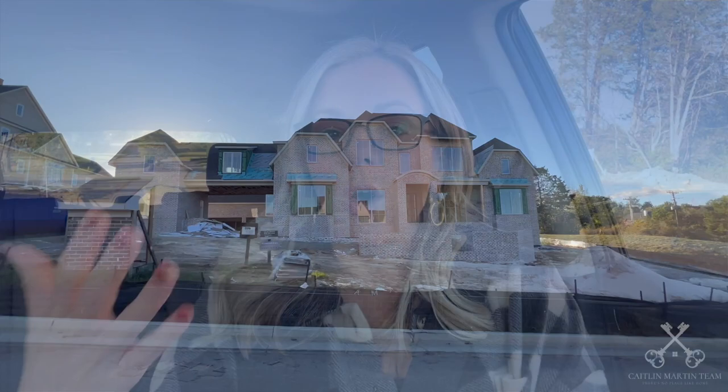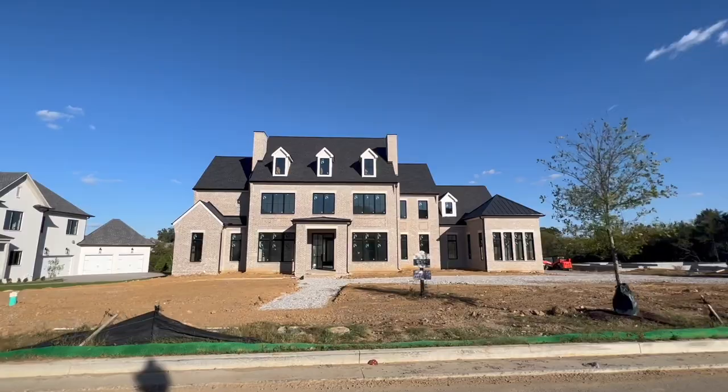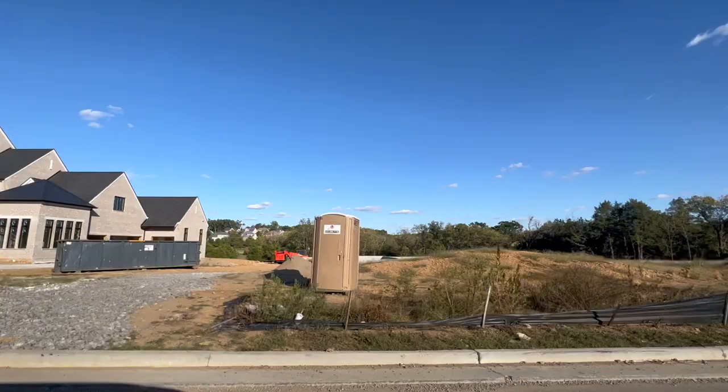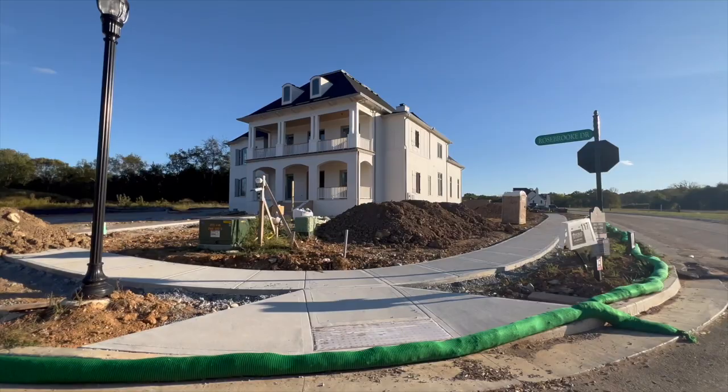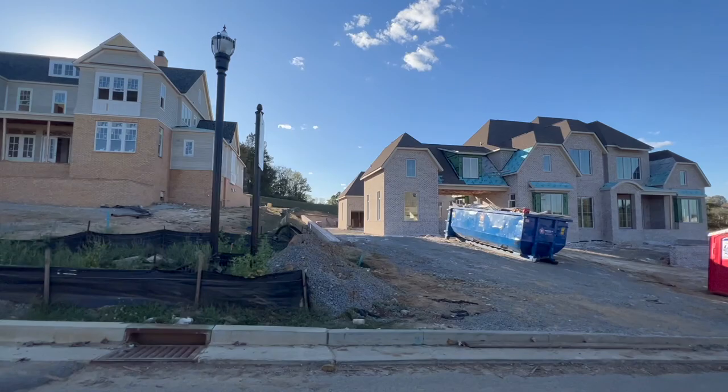As for the overall architectural feel — what the architectural review committee looks for in home plans — the goal is to create a community of distinctive homes conforming to classic architecture with English, French, Italian, and American influences. Each home should be distinctive and unique in style, yet when you look at the neighborhood overall, it still has a cohesive, polished feel to it.